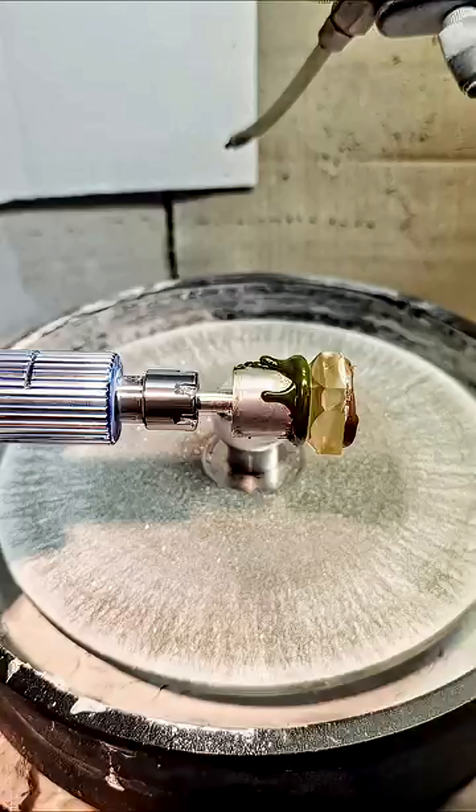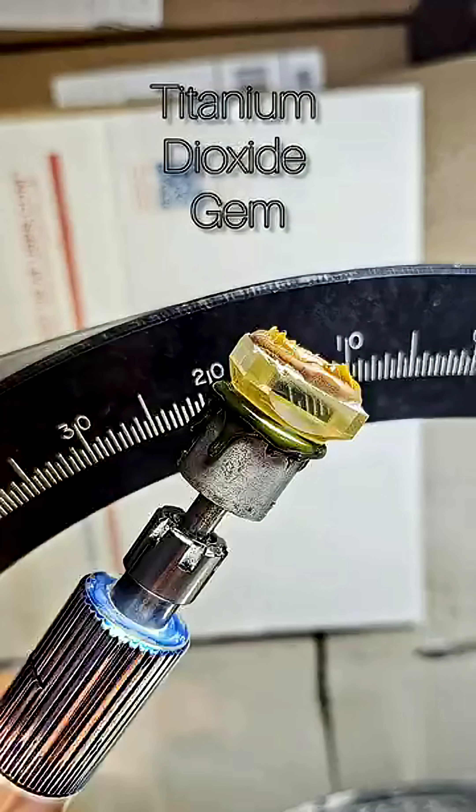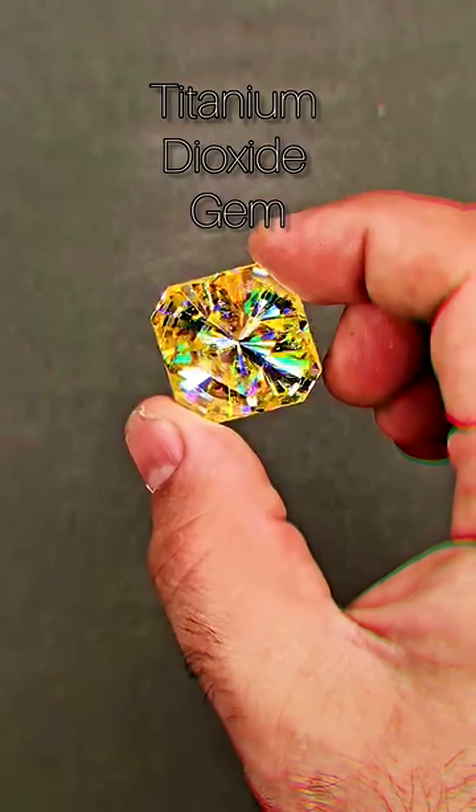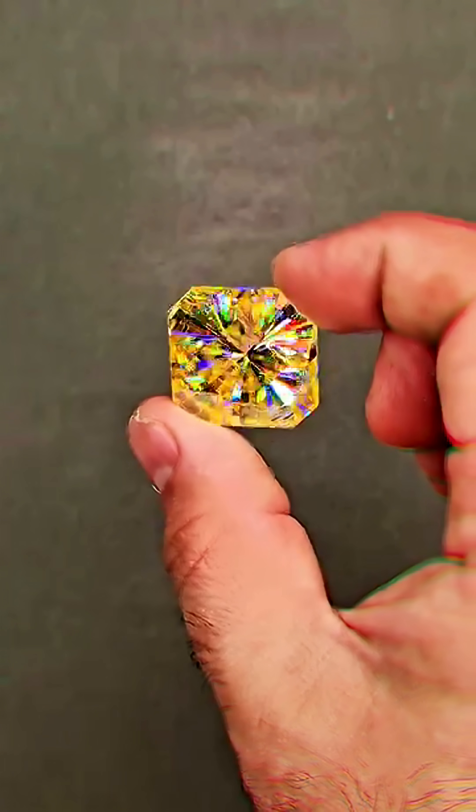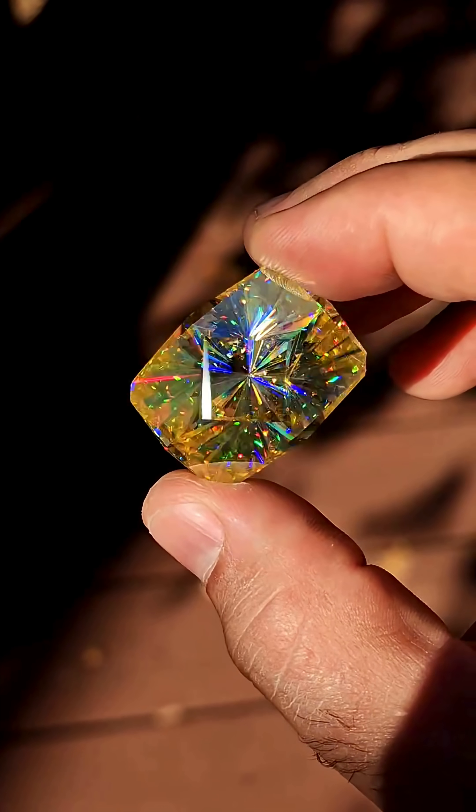But what sets them apart? The fire. Before a single cut, every angle is scanned. Precision mapping reveals how to unlock maximum brilliance — no guesswork, just science.